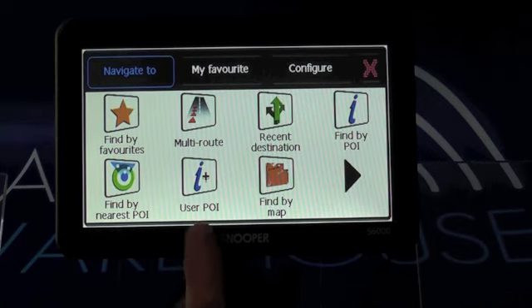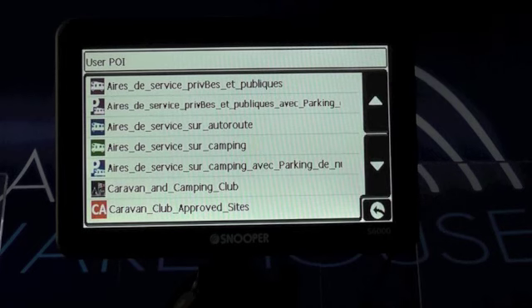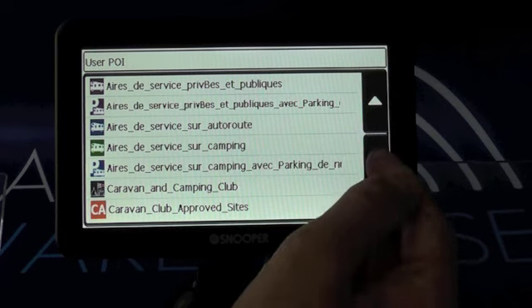If we go into the user POI here, you'll see all the points of interest that are relevant to camping, caravanning and driving a motorhome. You've got all the aires across Europe, you have the Caravan and Camping Club, and the Caravan Club approved sites — which is a massive thumbs up generally from customers.